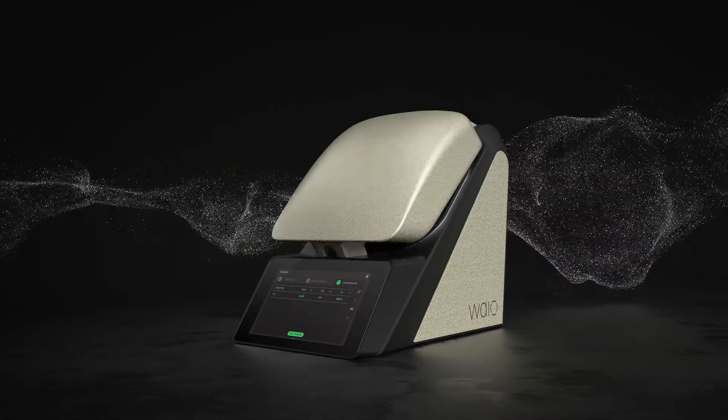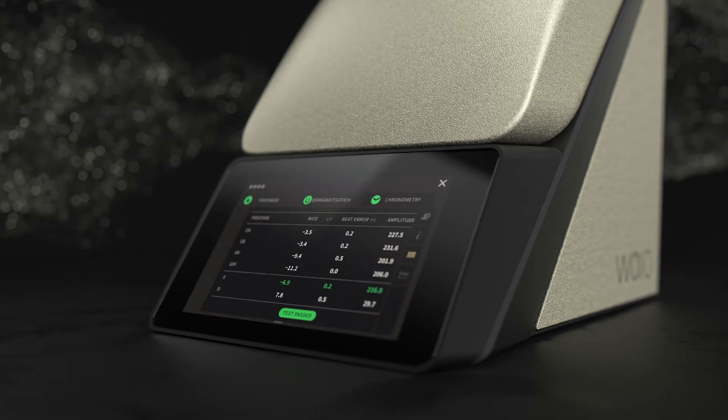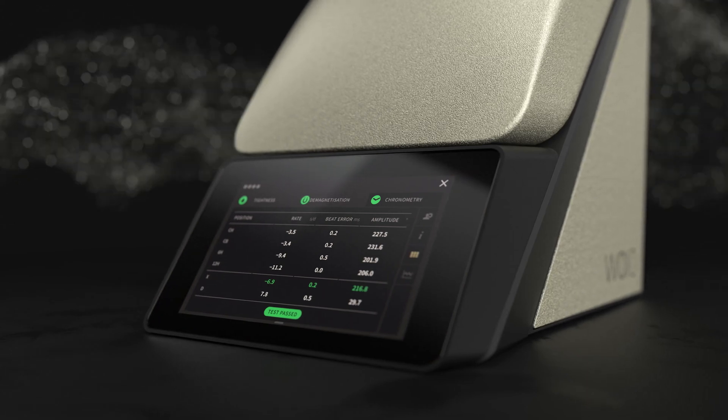With the all-in-one solution, it is now possible to objectively evaluate the status of the watches. Thanks to the overview of the measurements, decisions can be made efficiently.